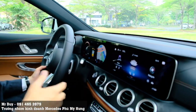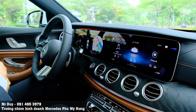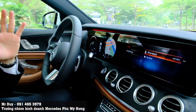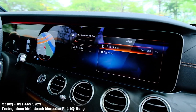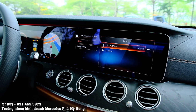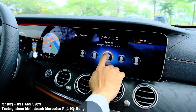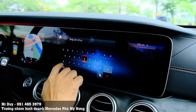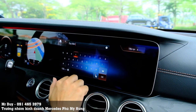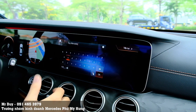Với chiếc xe E300MG này, ngoài việc nhớ vị trí ghế, nhớ vị trí vô lăng, nhớ vị trí gương chiếu hậu, chúng ta có thể tạo một cái profile hoặc hồ sơ ở đây. Khi mỗi lần lên xe, chúng ta chỉ việc bấm vào hồ sơ của mình - ví dụ Duy tạo hồ sơ riêng cho Duy - thì tất cả những cài đặt sẽ trở về đúng như những gì Duy đã cài. Màn hình cảm ứng bây giờ sử dụng rất nhạy và tiện luôn.